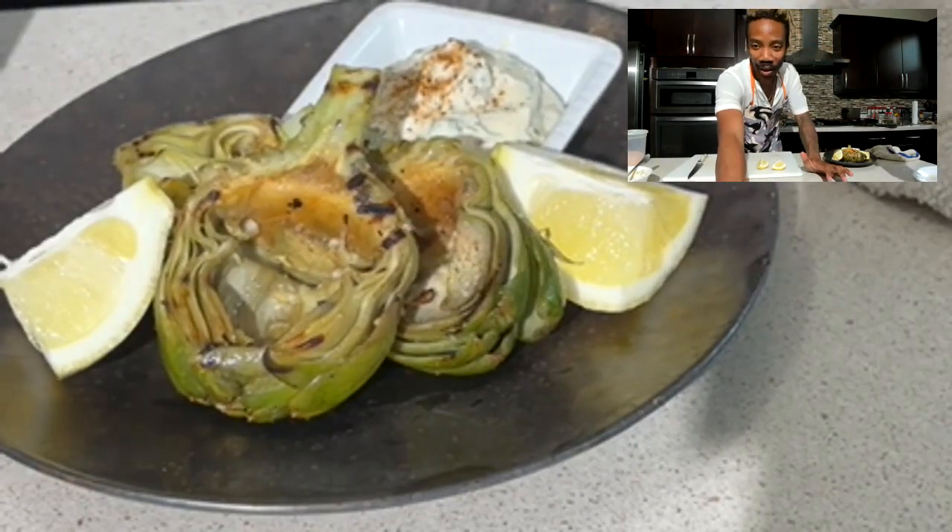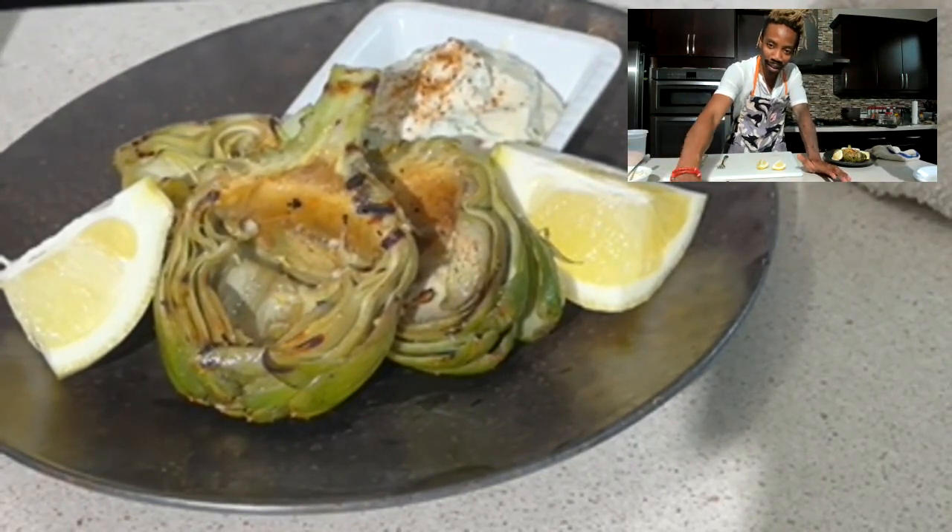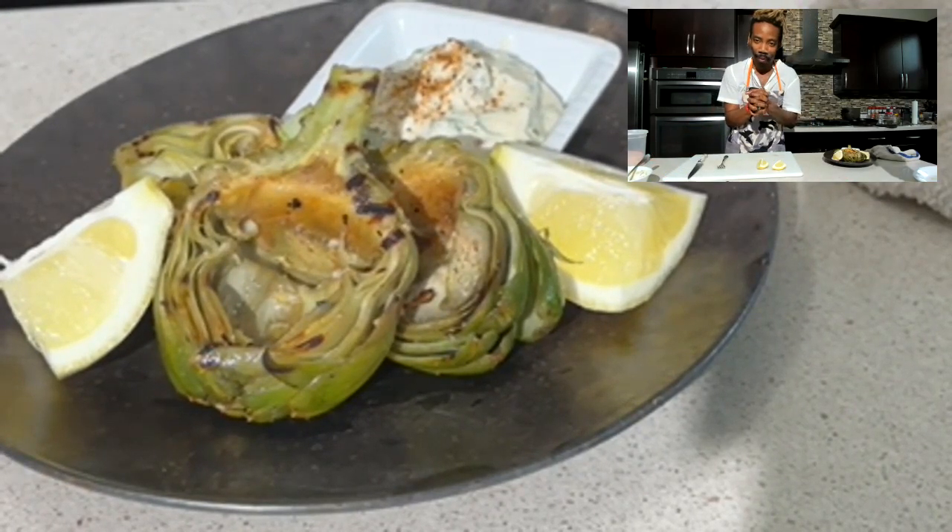Thank you for joining me. Cook well, eat well, be well. I will see you next week, Tuesday, where we do another delicious dish — all plant-based. Ciao, everybody.